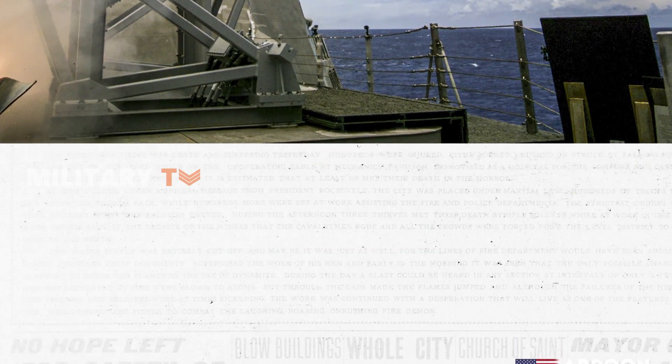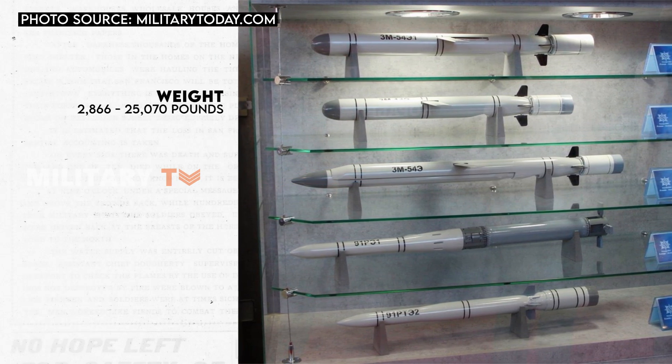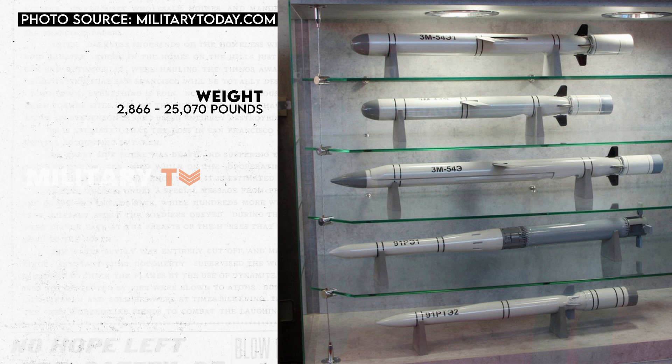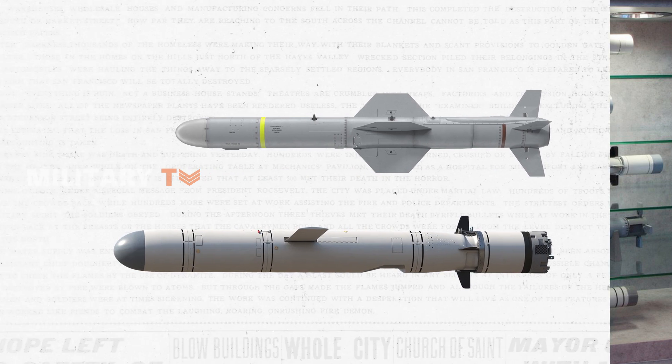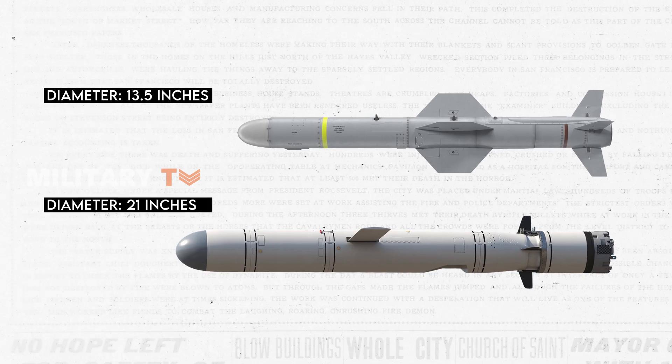Conversely, the weight of the Kalibra missile varies significantly, ranging from 2,866 pounds to 25,070 pounds depending on the particular variant in use. Similarly, the length of the Kalibra missile exhibits variation, spanning from 20 feet to 29 feet depending on its specific version. Notably, the Kalibra missile boasts a broader diameter compared to the Harpoon, measuring 21 inches across.